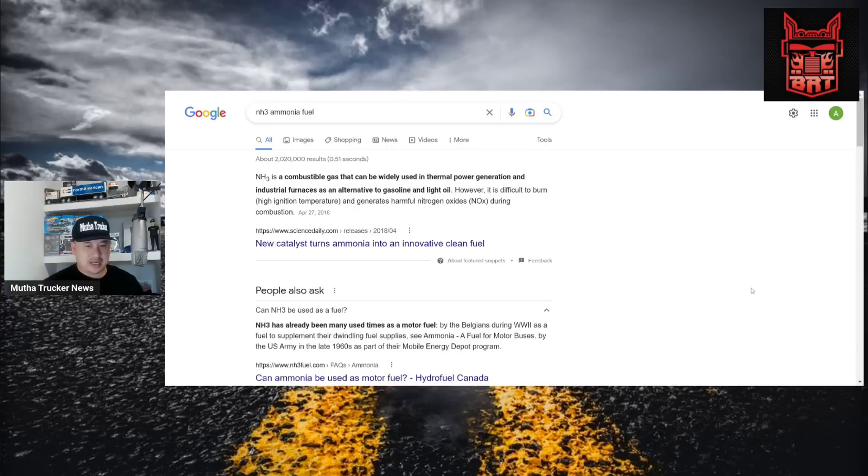One question that concerns me: just say a truck driver has a leak in their tank and ammonia fuel is leaking out — is that dangerous and harmful to people nearby? I have a lot of questions about this. Definitely need to get a scientist on the show.